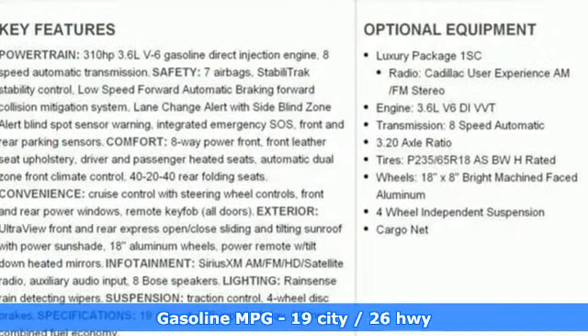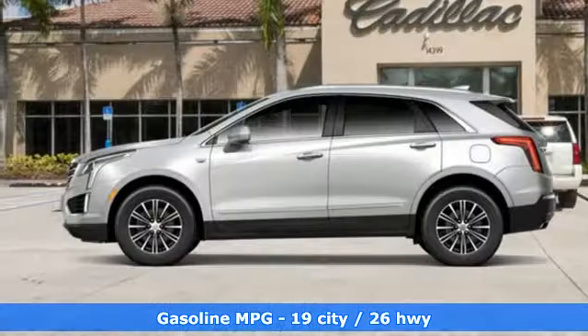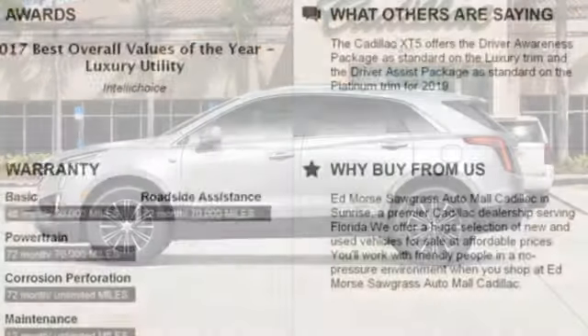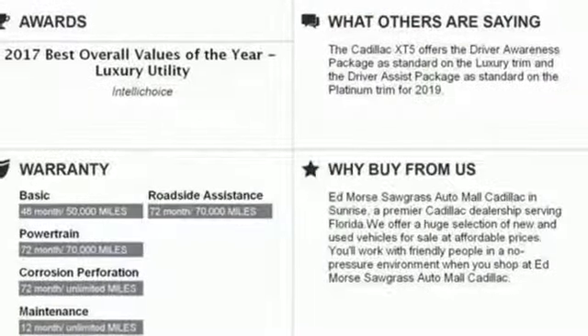Automatic transmission, gas-pressurized shocks, streaming audio, power tilt-down heated mirrors, front heated leather bucket seats, auto-dimming rear-view mirror.